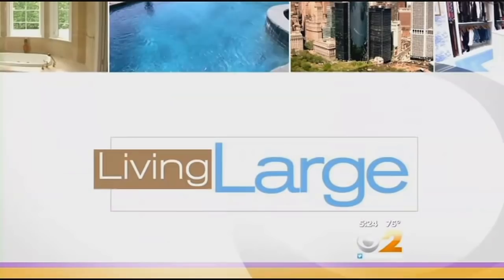We all know him as the man behind the largest financial fraud in U.S. history. And tonight, we're getting a snapshot inside Bernie Madoff's former world, where he and his wife spent their days and nights while he was spending other people's money. In tonight's Living Large, Emily Smith takes us inside his Upper East Side penthouse apartment, the one that Madoff once called home.